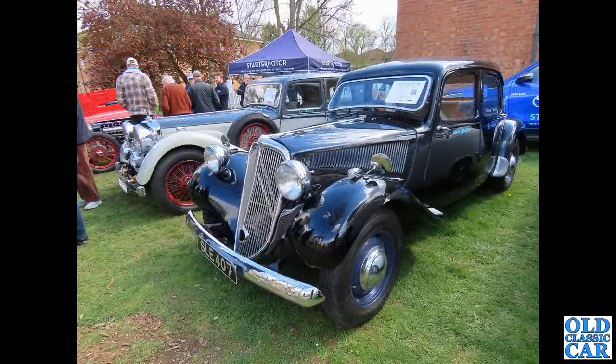Back down to Bicester Heritage. SLE 407 - another Citroën Traction Avant, this time the Light 15. It's a right-hand drive, Slough-built car in this case. We've had the big 15 before, which is a much larger car - and this is the Light 15.